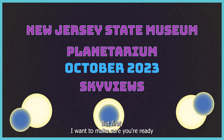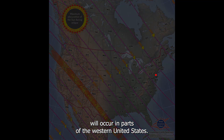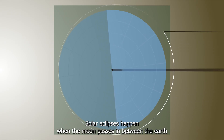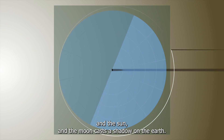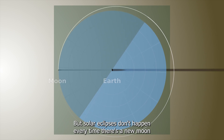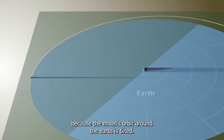But first, I want to make sure you're ready for this month's partial solar eclipse. On October 14th, an annular solar eclipse will occur in parts of the western United States. Solar eclipses happen when the moon passes in between the Earth and the sun and the moon casts a shadow on the Earth. But solar eclipses don't happen every time there's a new moon, because the moon's orbit around the Earth is tilted.